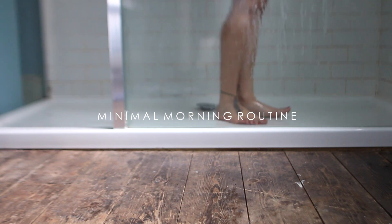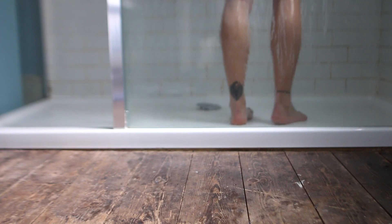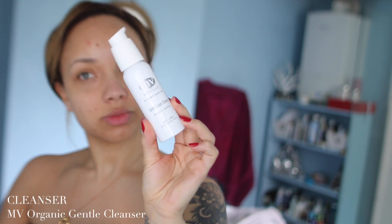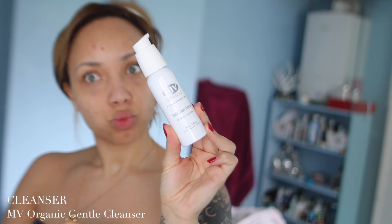I wanted to show you guys what my quick minimal morning routine is now because it's a little bit different to before and I've just not got as much time as I used to have.